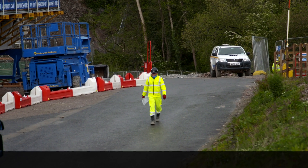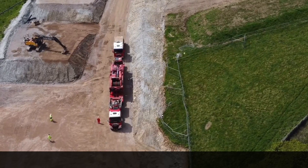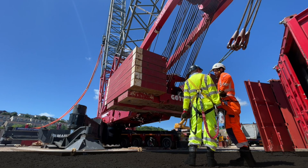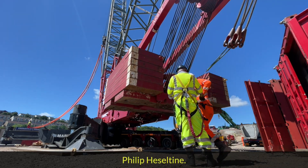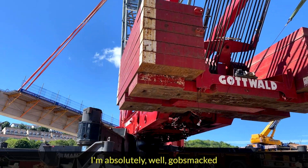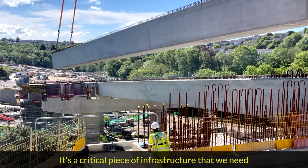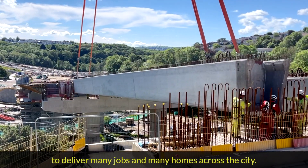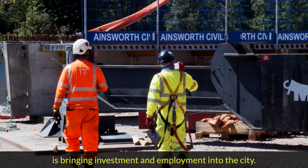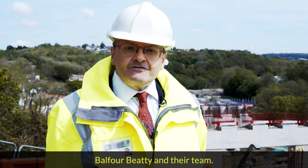They're now halfway through the build. The crane is dismantled and taken to the top end of the site. It's a big moment for the team. Philip Hesseltine, Head of Transport at Plymouth City Council: "I'm absolutely gobsmacked by the extent to which the work has now progressed. It's a critical piece of infrastructure that we need to deliver many jobs and many homes across the city. The sheer scale of the construction is bringing investment and employment into the city, and the sheer logistics is a great achievement for Balfour Beatty and their team."